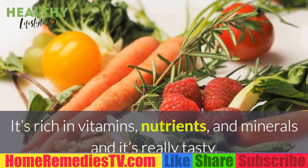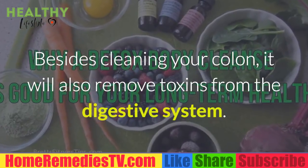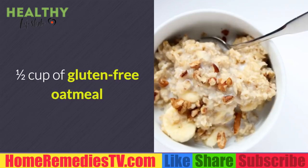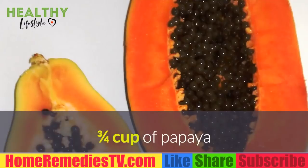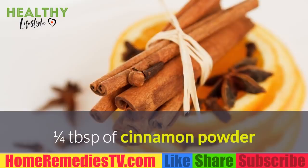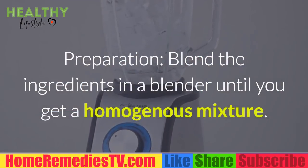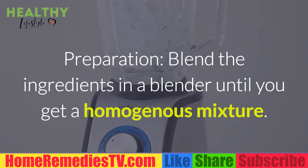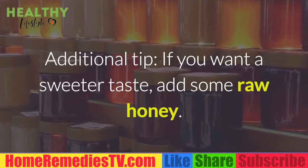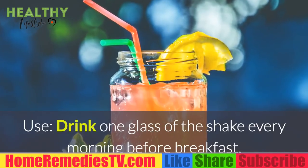This homemade shake is rich in natural ingredients that will burn surplus fat and nourish the body. It's rich in vitamins, nutrients, and minerals, and it's really tasty. Besides cleaning your colon, it will also remove toxins from the digestive system. The recipe: half cup of gluten-free oatmeal, three quarters cup of papaya, half cup of water or almond milk, one quarter tablespoon of cinnamon powder. Blend the ingredients until you get a homogeneous mixture. For a sweeter taste, add some raw honey. Drink one glass of the shake every morning before breakfast.